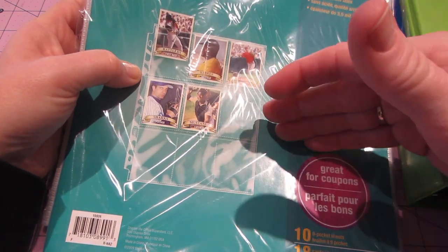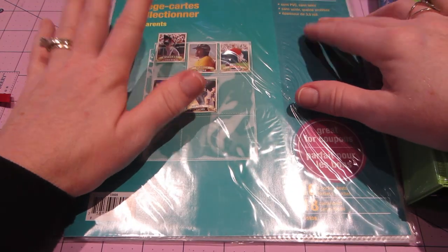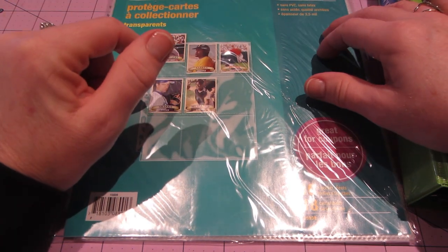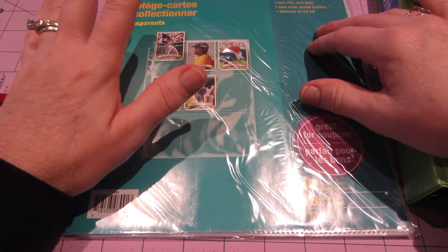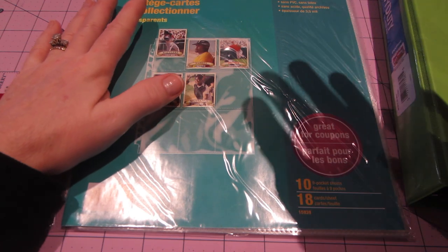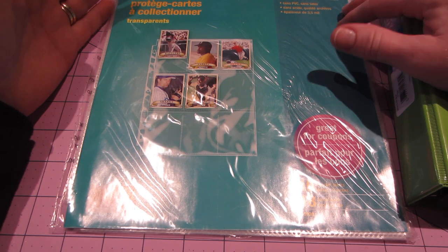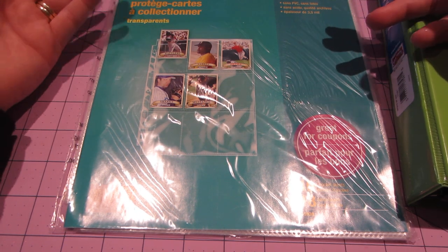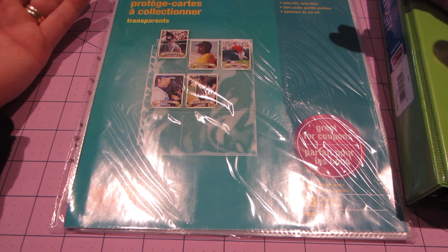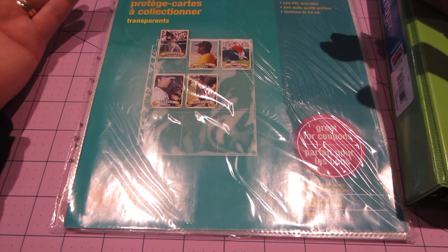ATCs — this is what I keep my ATCs in, these type of sleeves. So what happened was Jeanette Lane, she actually has a blog. I'm going to put the information in the description box but she kind of started it as a way to do pen pals.